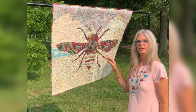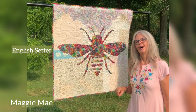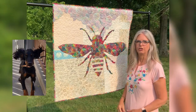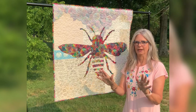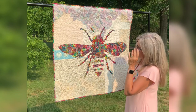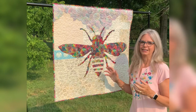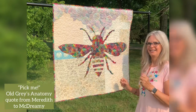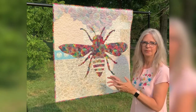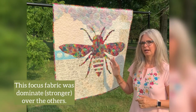We had an English setter female called Maggie May and we now have a Gordon Setter female called Bonnie Lass, and both of those dogs knew if you didn't have both hands on them petting them. They knew if you were off petting another dog beside you. So this fabric, when I had other ones around it, was shouting to me — pet me, pet me. Then I realized this really doesn't need any help. It's a vibrant, beautiful fabric and I believe it was one of the Hoffman challenges back in the day.